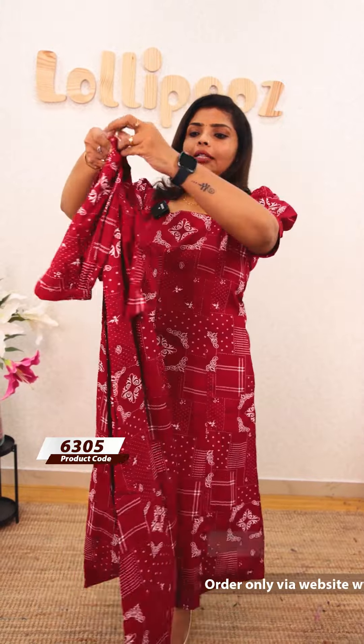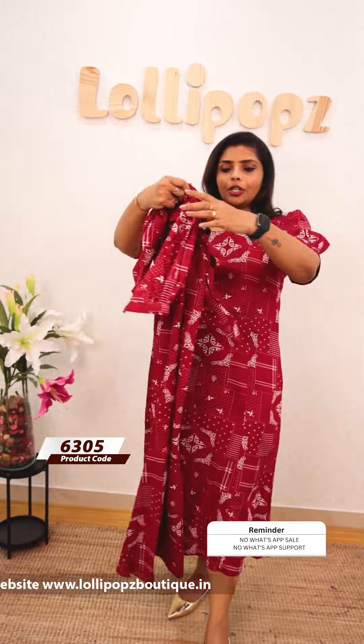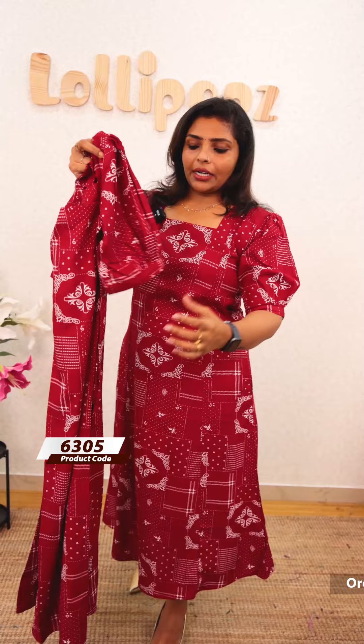This is the front portion. These are the elbow sleeves. It is very comfortable to wear. This is the bottom of the dress.